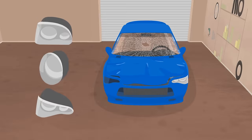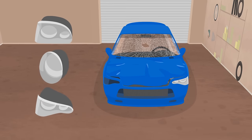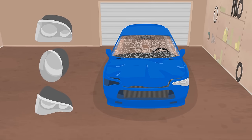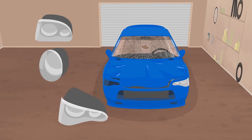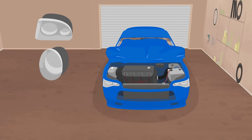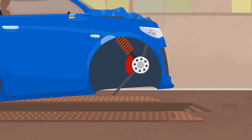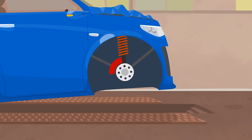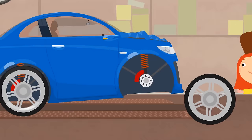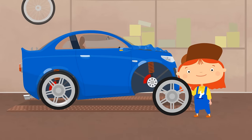Let's find a headlight. The last one is correct. Now let's fix the suspension and put on a new wheel. Don't lose it again.